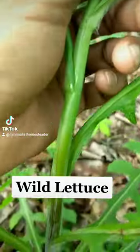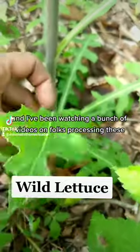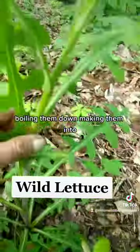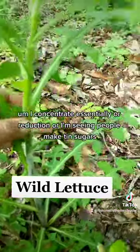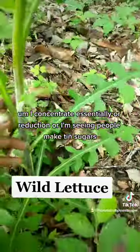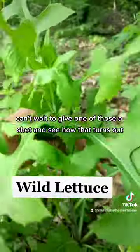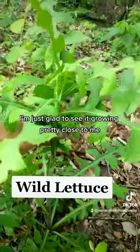I've been watching a bunch of videos on folks processing these — boiling them down, making them into a concentrate, essentially, or a reduction. I've also seen people make tinctures. Can't wait to give one of those a shot and see how that turns out. But there you go — wild lettuce, pretty common.